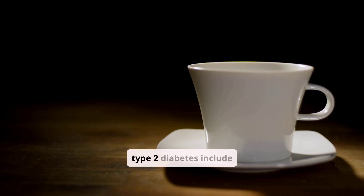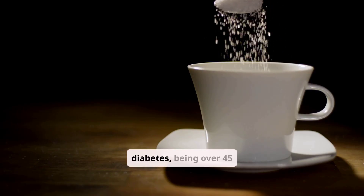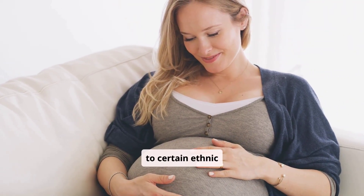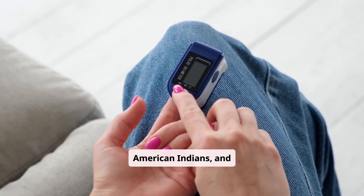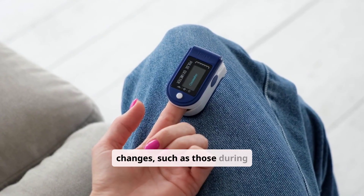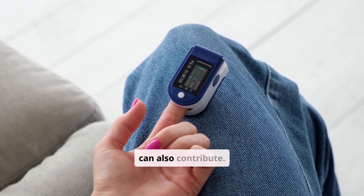Risk factors for type 2 diabetes include being overweight or obese, having a family history of diabetes, being over 45 years old, and belonging to certain ethnic groups like African Americans, Hispanic and Latino Americans, American Indians, and Asian Americans. Hormonal changes, such as those during pregnancy or with conditions like PCOS, can also contribute.